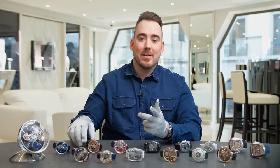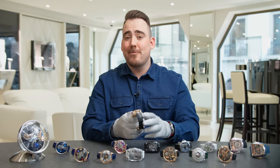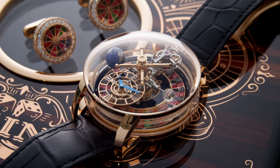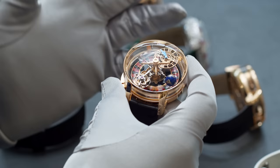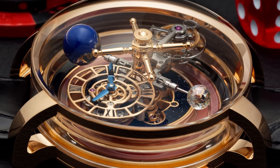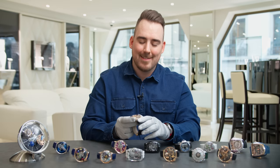Another model we devoted a full video to before is the Astronomia Casino. If you want to know the full history of Jacob Arabo — how he grew the business from nothing to today's empire — check out that video, link in the description. This is without a doubt one of the most playful watches on the table. It's literally a roulette table on the go. The movement has the same elements as the other Astronomia models with an additional automaton: the roulette wheel. For $620,000 US dollars, you and your friends can place bets, and with the press of the button at seven o'clock you start the roulette wheel. The white ceramic ball caught between two sapphires starts spinning and you get your winner — here we have lucky number 33!